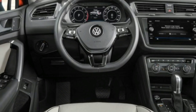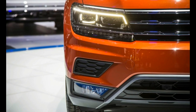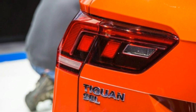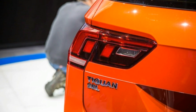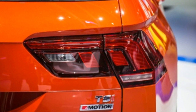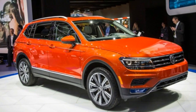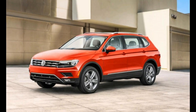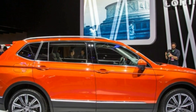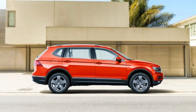VW recently previewed a family of new crossovers that appear to be better sized, better equipped, and much better looking — including the appealing second-generation 2017 Tiguan for Europe and other world markets, the recently unveiled three-row Atlas midsize model, two attractive subcompact crossover concepts dubbed T-Rock and T-Cross, a full-size crossover concept called T-Prime, and now this new long-wheelbase 2018 Tiguan, which VW claims was developed specifically with the US market in mind.